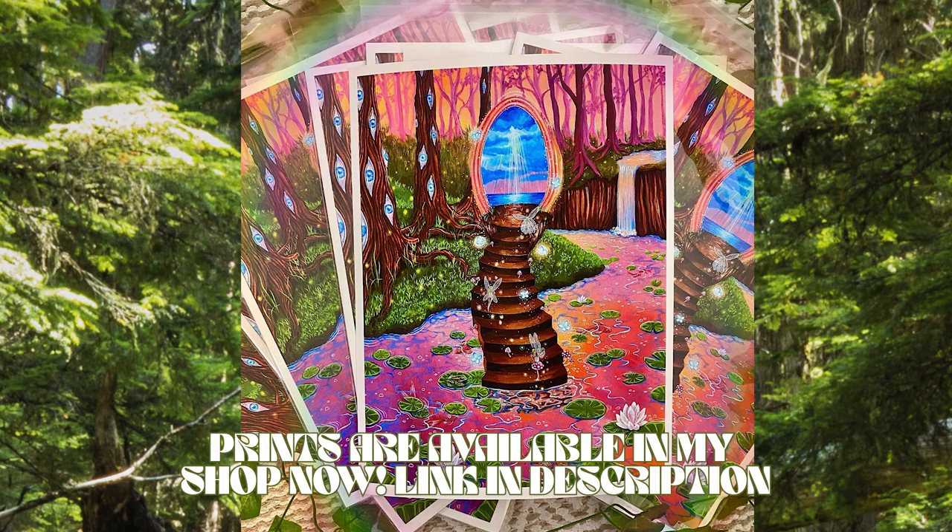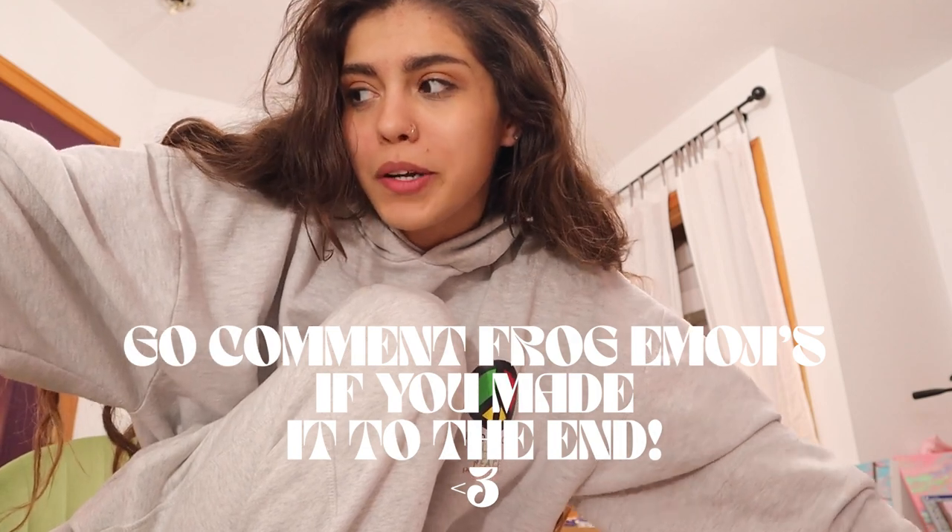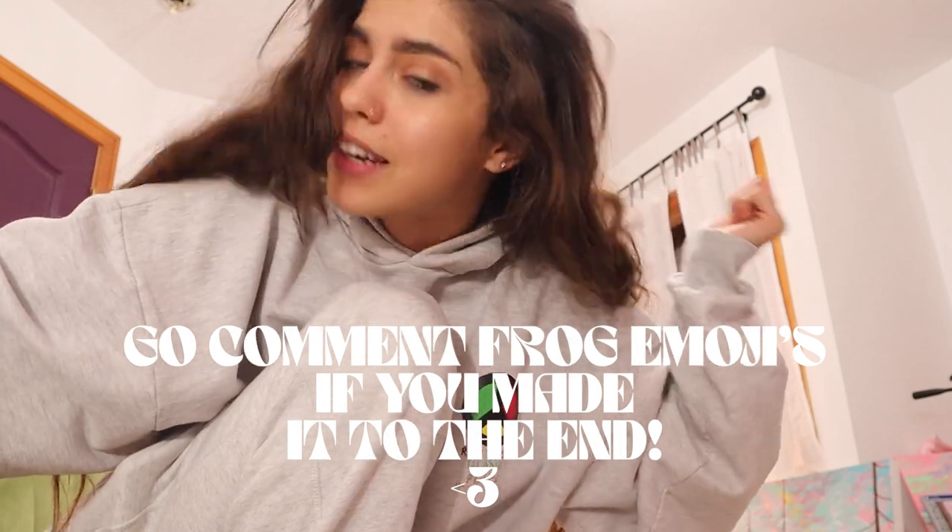My camera is about to die and I can't really talk, so I'm not going to film the rest. You guys have watched a lot of painting in this vlog and I don't want it to be too long. Here's a very quiet outro — thank you so much for watching, I hope you enjoyed. I'll be back with more videos soon. I love you guys so much, I'll see y'all in the next one, bye!